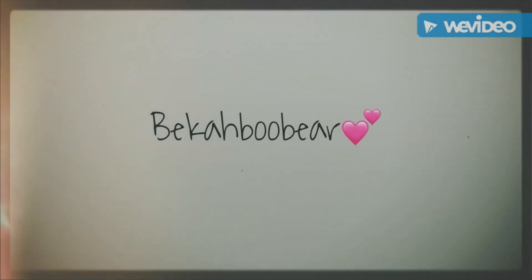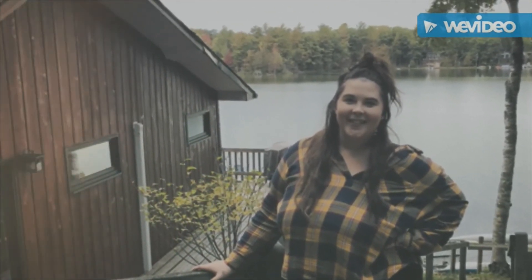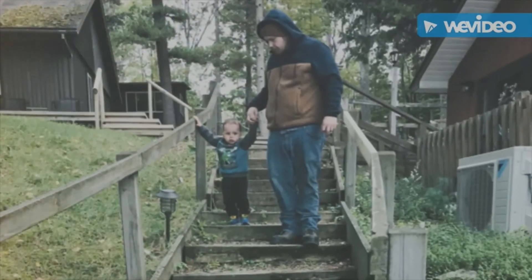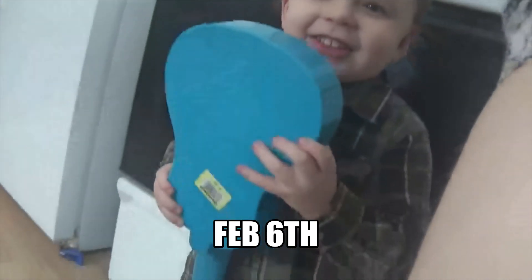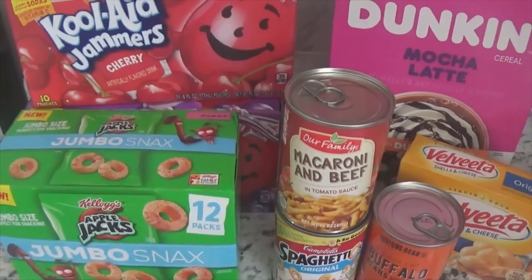It's Becca, today is February 6th. There's so much snow — look at all the snow! Just peek outside real quick, look at all of it. Yeah, okay it's cold, come back inside. So I'm going to do like a little grocery haul into this vlog.